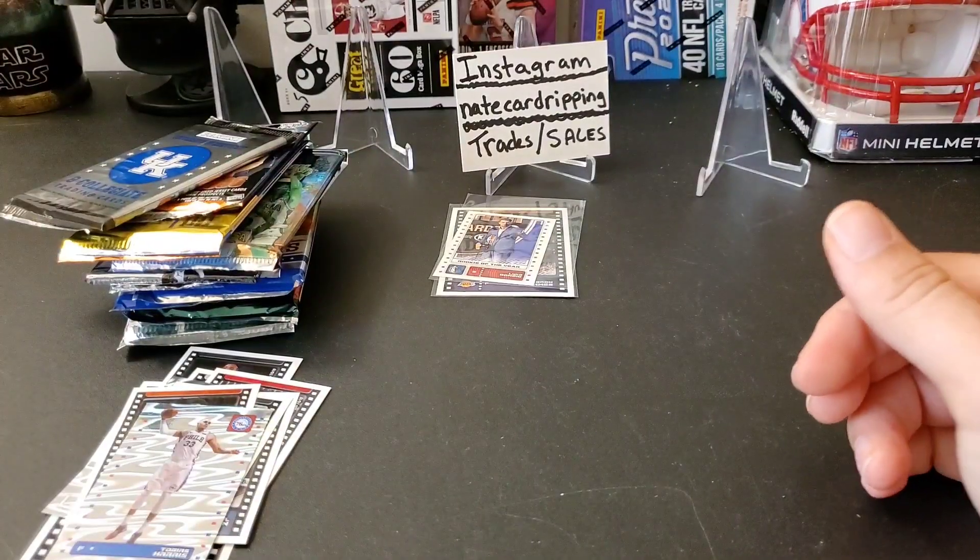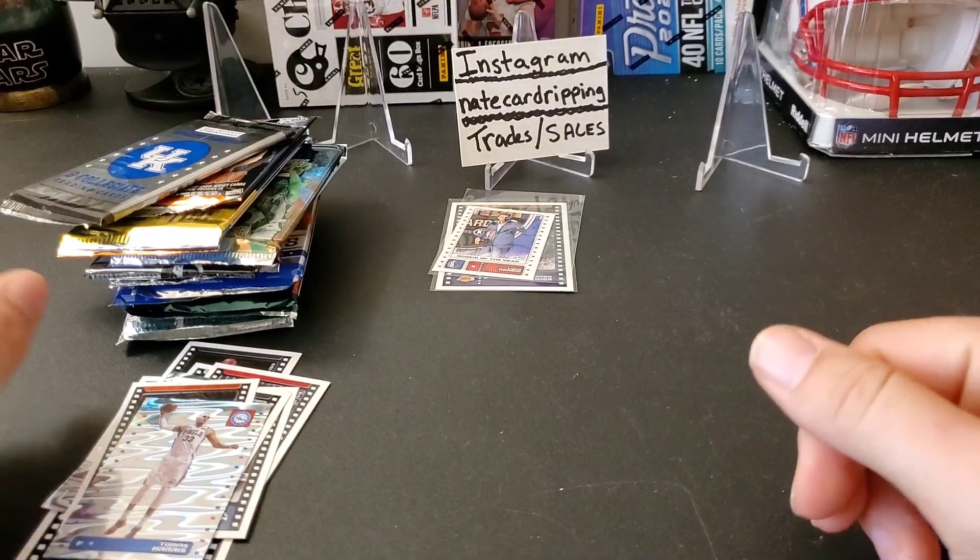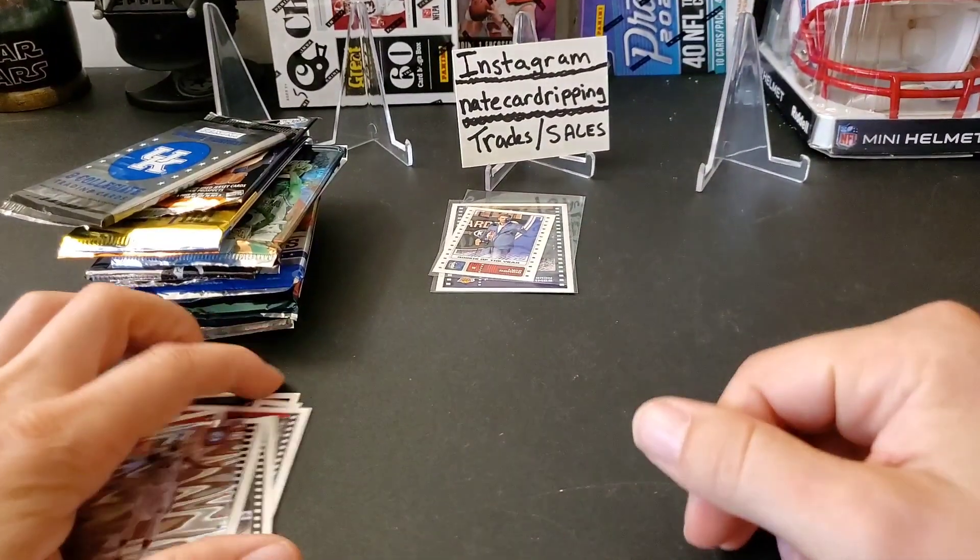I really hope prices in the hobby start to come back down to earth again so we can actually start getting some good packs.